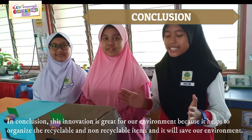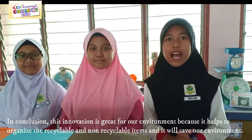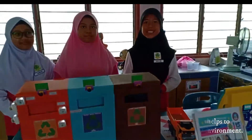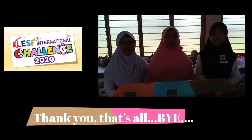In conclusion, this innovation is great for our environment because it helps to organise recyclable and non-recyclable items, and it will save our environment. Thank you, that's all. Bye!